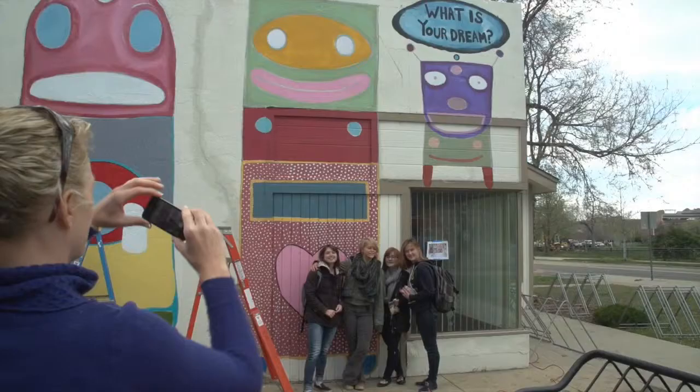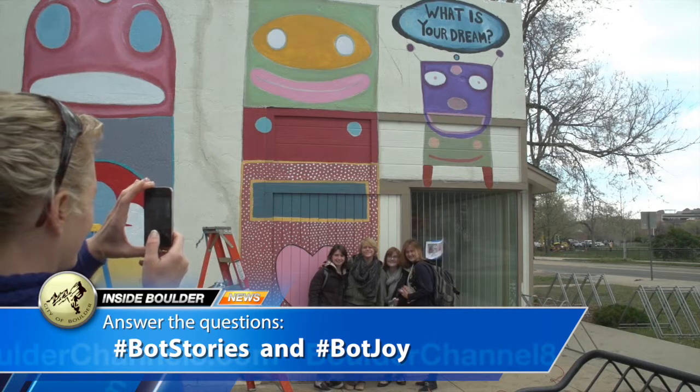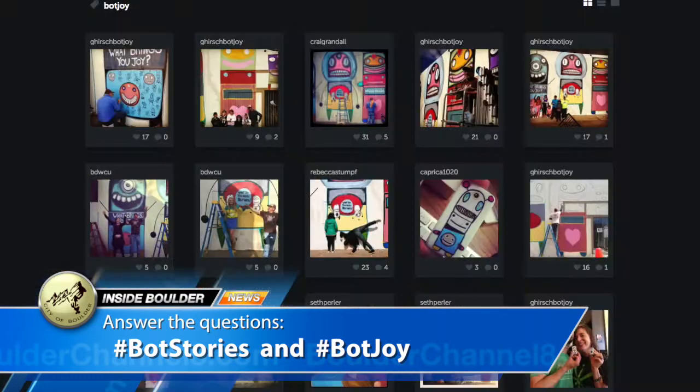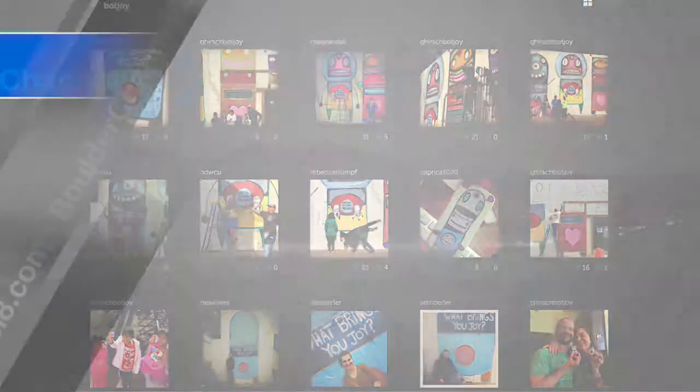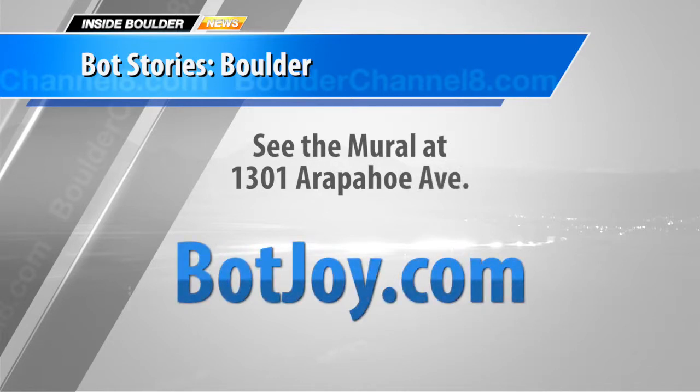The invitation is for people to take pictures in front of the murals and answer the questions using the hashtags #BotStories and #BotJoy, so their pictures and answers can live on. The mural will be finished by May 3rd and is expected to stay up for about a year. To find out more about Hirsch's work, log on to BotJoy.com.